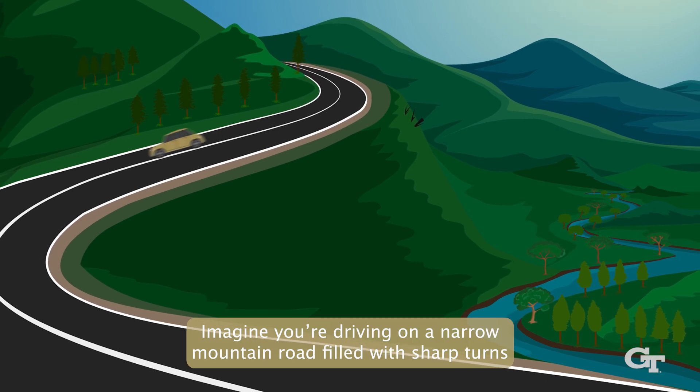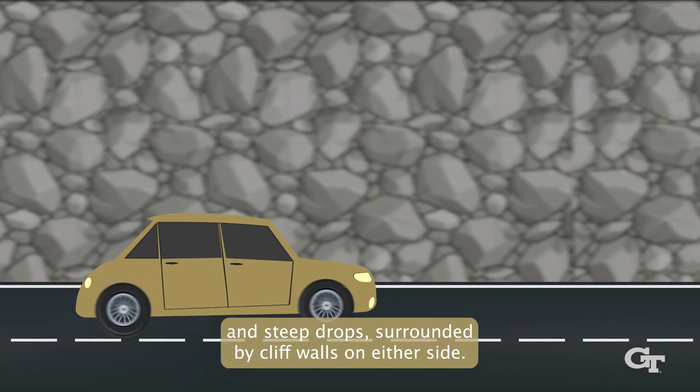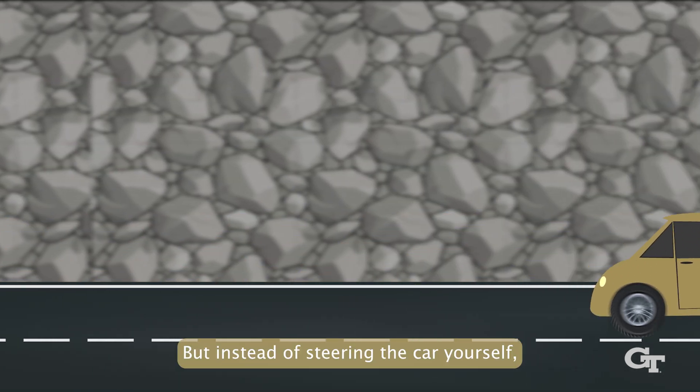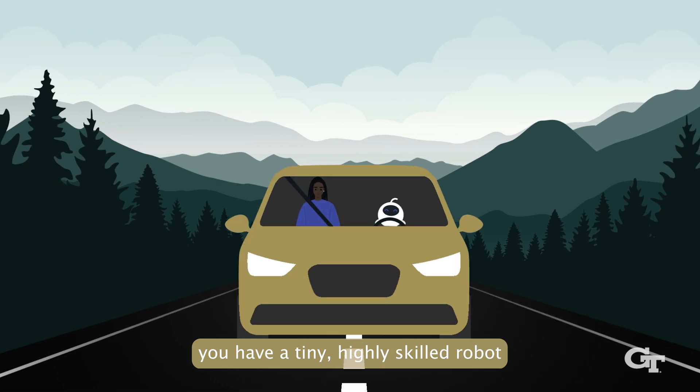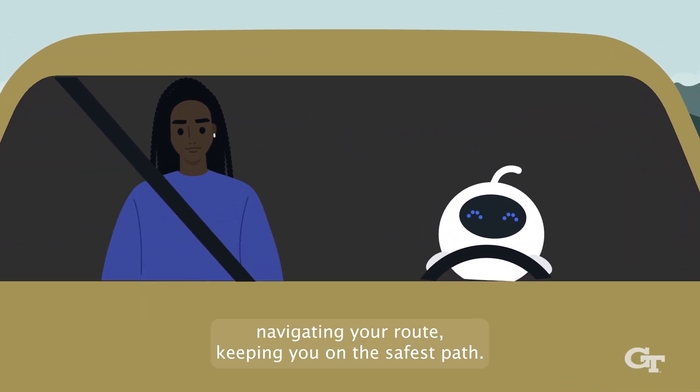Imagine you're driving on a narrow mountain road filled with sharp turns and steep drops, surrounded by cliff walls on either side. But instead of steering the car yourself, you have a tiny, highly skilled robot navigating your route, keeping you on the safest path.